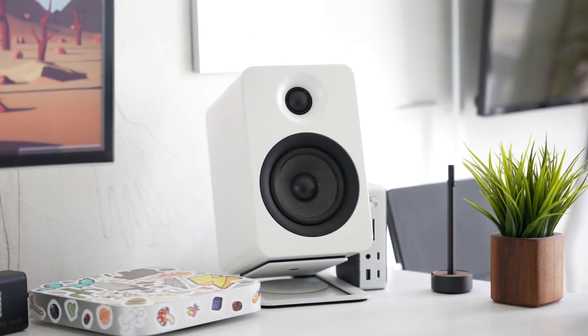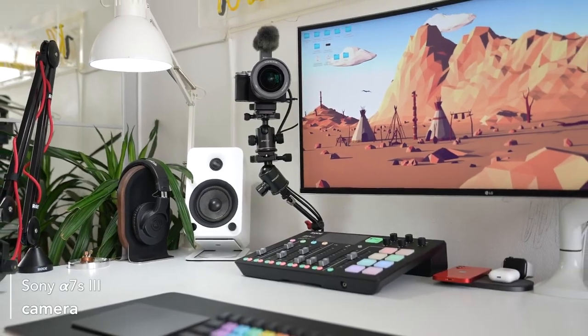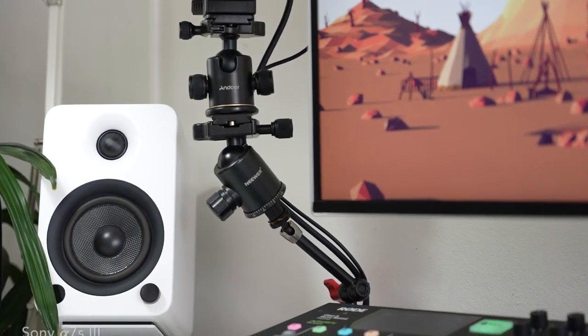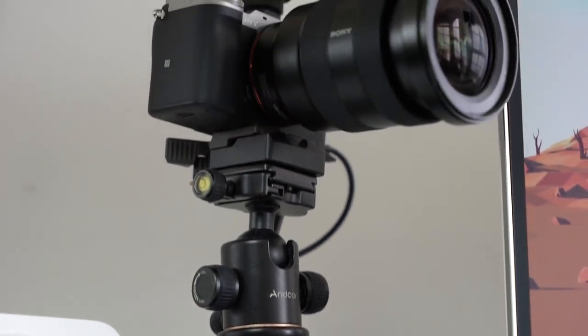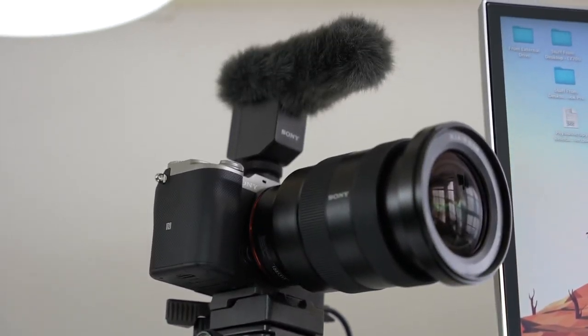Next to the speakers is the camera you're looking at me through right now, mounted on two camera arms and two ball joint heads. This is probably the messiest part of my desk, but it's incredibly important to have the camera mounted and ready to go whenever I need it, to make video-making as effortless as possible. In general I try to reduce friction everywhere — that's why items like this pen are on my desk rather than in a drawer.